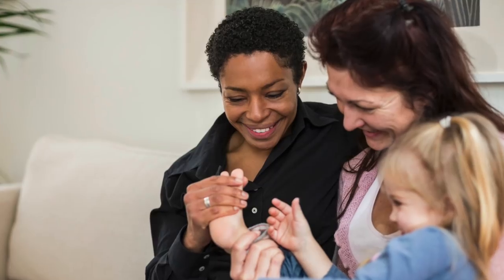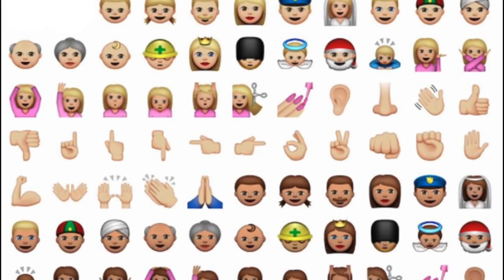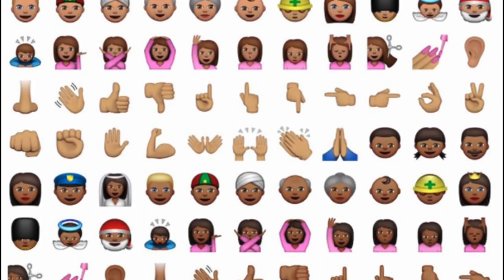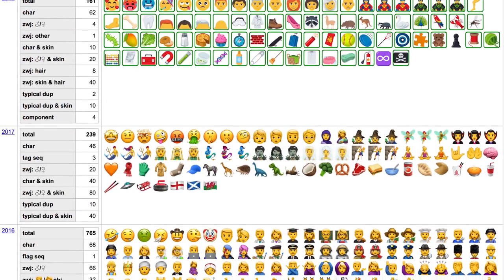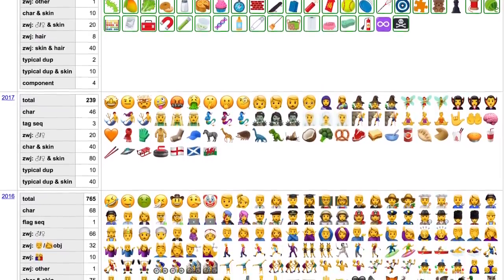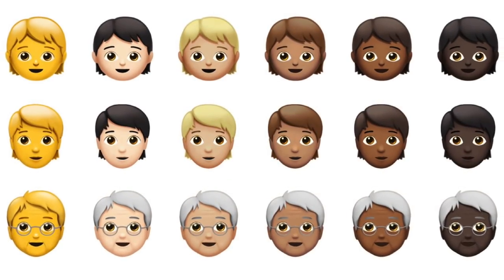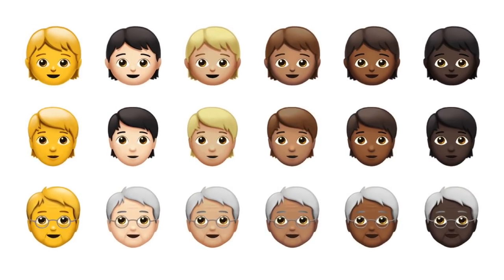It wasn't just about having the right icon to describe what you ate for lunch — it was about having a digital representation of your culture. In 2015, Unicode took its first step toward diversifying emoji by introducing the option to change skin tone on emoji representing people, along with additions to include more types of people doing more types of things. Since then, every update has included incremental steps toward diversifying the types of people and cultures represented — things like female surfers and cyclists, women with hard hats and stethoscopes, and people wearing turbans and hijabs, just to name a few.